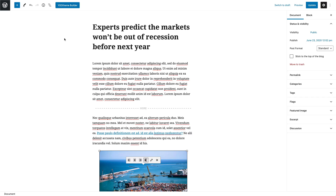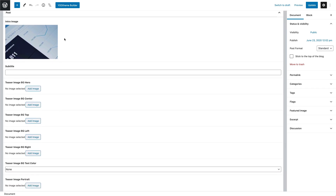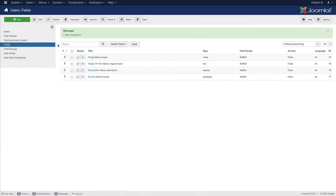The default post has 16 custom fields. This includes fields for a subtitle, excerpt, images to show the post on other pages, as well as optional video and gallery fields and related posts. In Joomla, the user has 4 custom fields to display the avatar, biography and social media links, while in WordPress these fields are available by default.